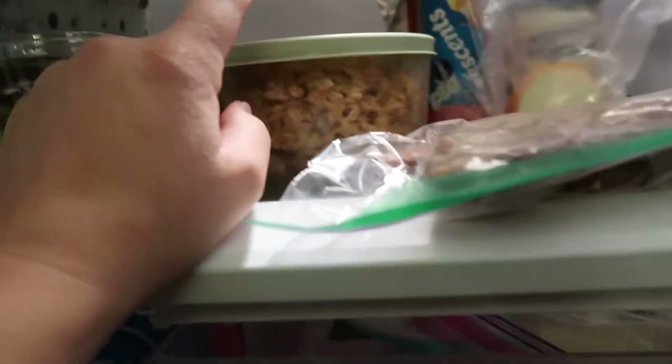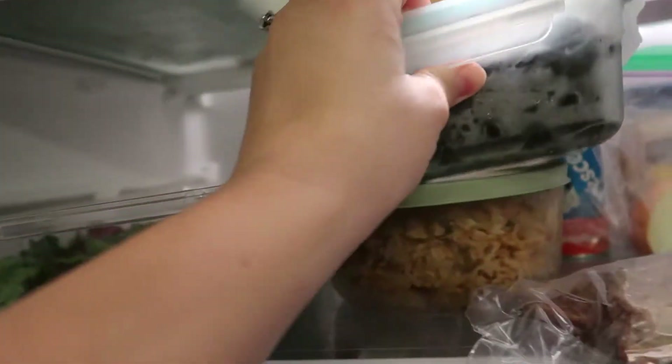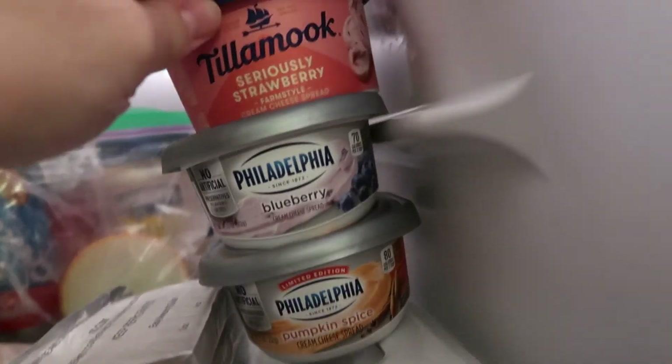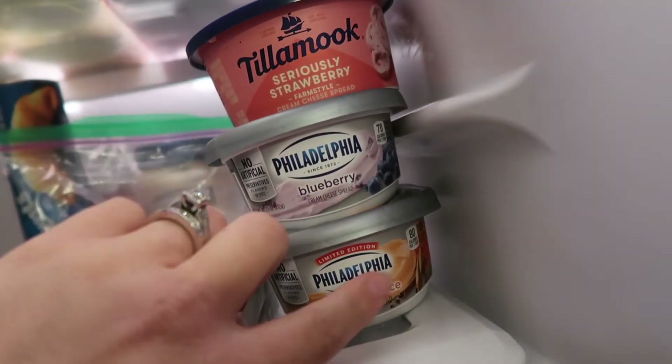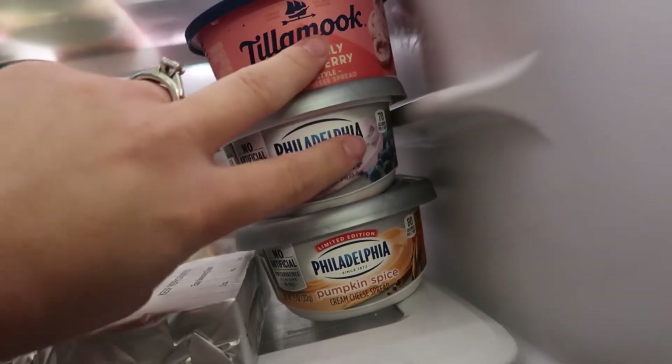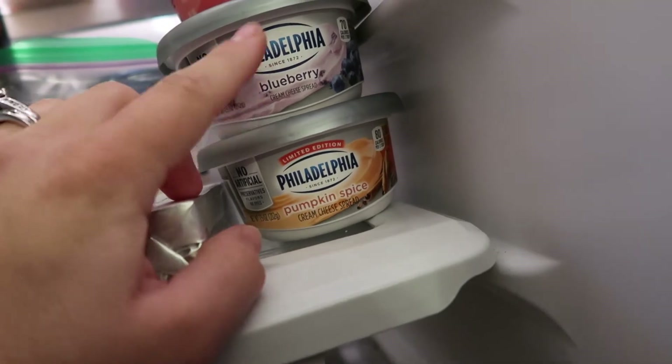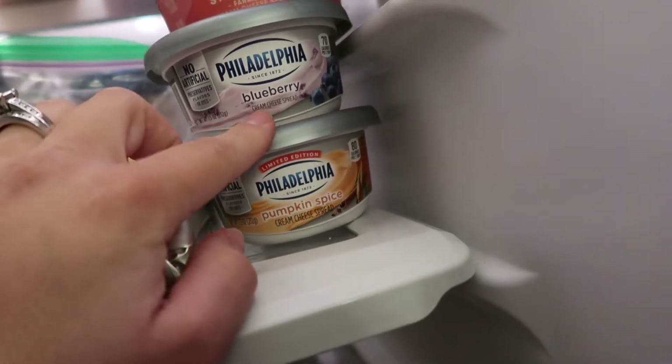There's some french toast which I meant to give the kids with breakfast today — glad we found that! Some Spanish rice, blueberries, a thing of spring mix salad, and then a bunch of cream cheese. I have strawberry cream cheese, blueberry cream cheese, and pumpkin spice cream cheese. My husband and kids love the flavored cream cheeses, and my husband was so sweet — he knows how I am with pumpkin stuff and grabbed this for me.